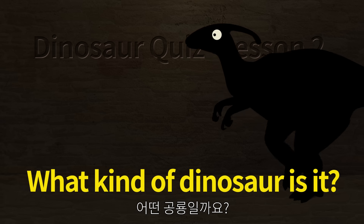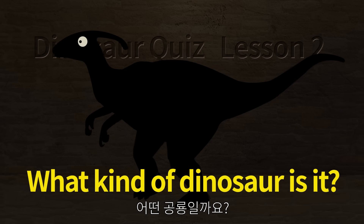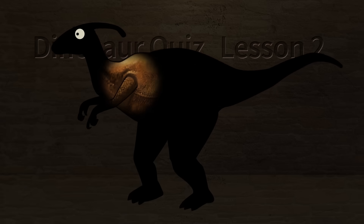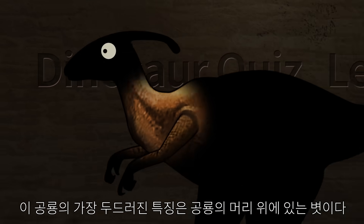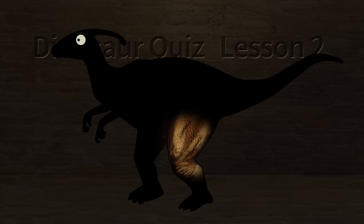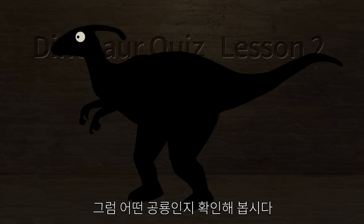What kind of dinosaur is it? The most distinctive feature of this dinosaur is its crest on its head. Let's check what kind of dinosaur it is.